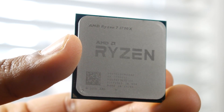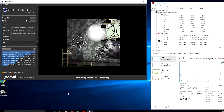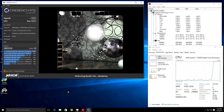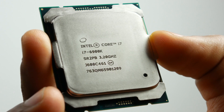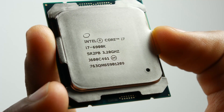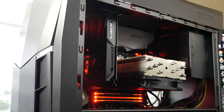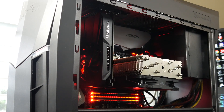We also have a video about the 1800X where we do a specific comparison between that processor and one of the most powerful Intel CPUs you can get — the 6900K. If you haven't seen that video, check it out — there'll be a card on screen right now. But other than that, thanks so much for watching. Thank you for your continuing support. Without you guys, all this stuff wouldn't be possible. We'll see you in the next video. Take care.